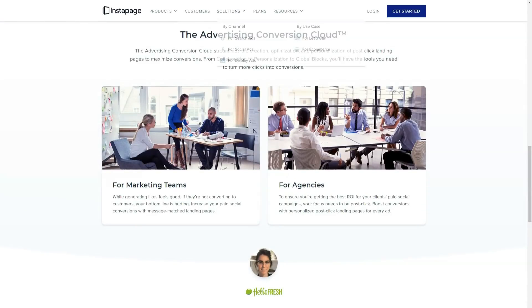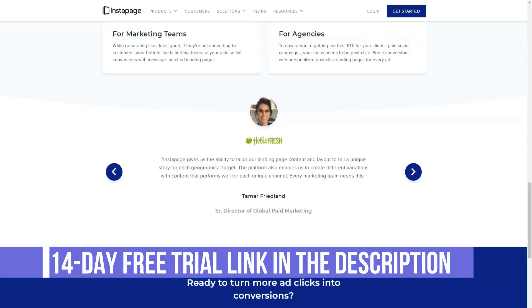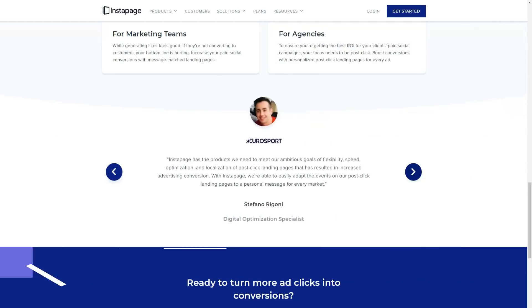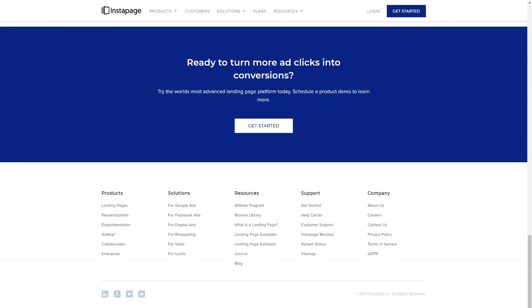After connecting your WordPress website and Instapage account, you can simply choose which landing page you want to publish on your site from the options available. Any landing page you create and publish to Instapage should be available from the drop-down menu in your WordPress dashboard.